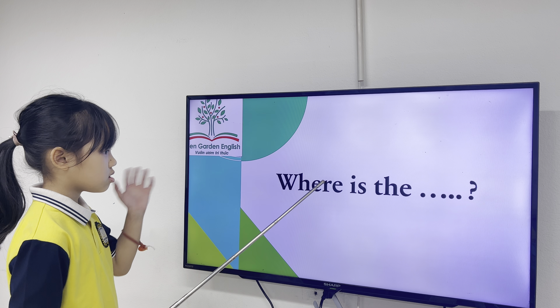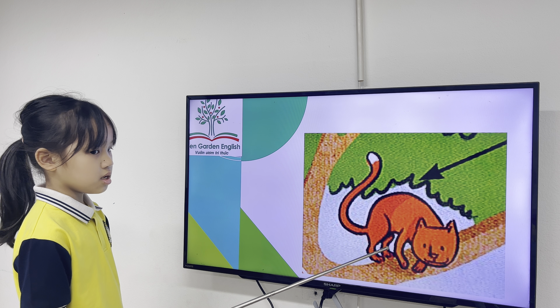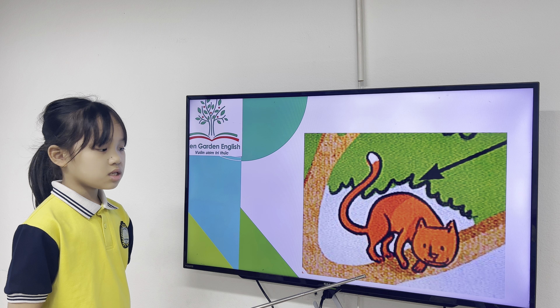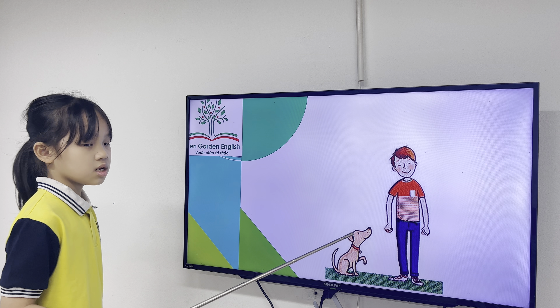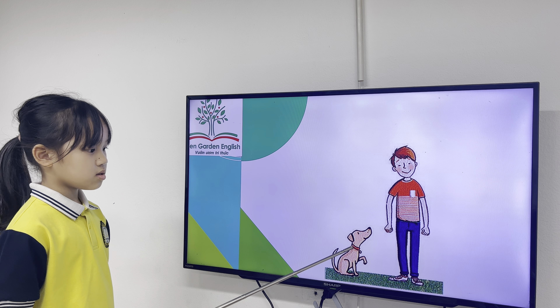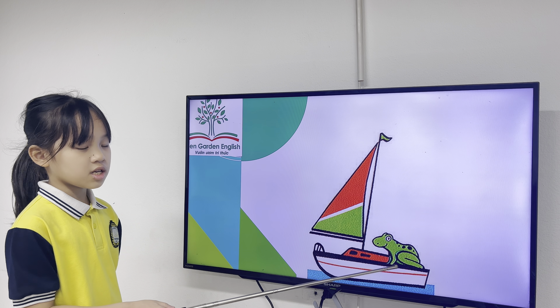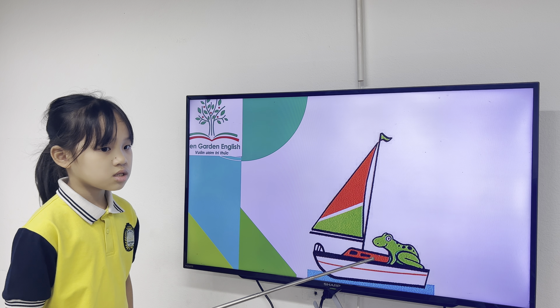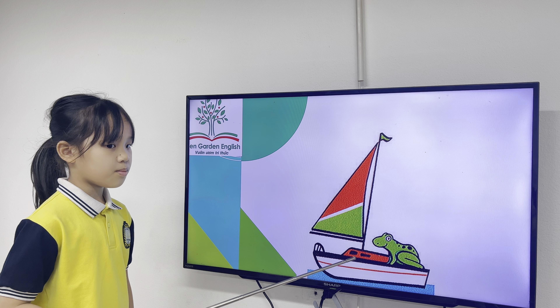And now, where is the cat? The cat is in the tree. Good. Wow. Where is Sam? The cat is next to the dog. Perfect. Where is the frog? The frog is on the bird.